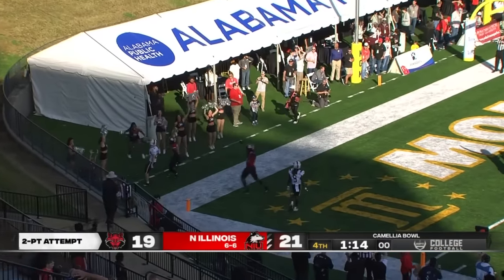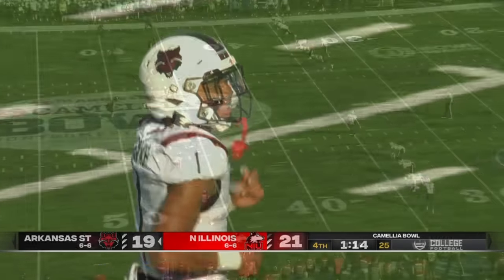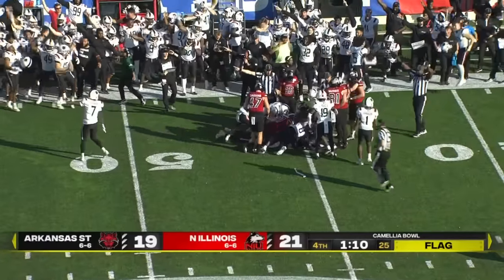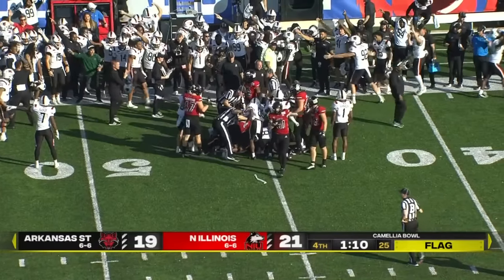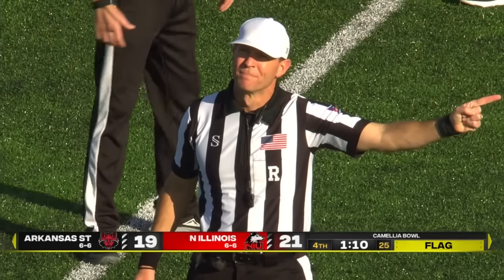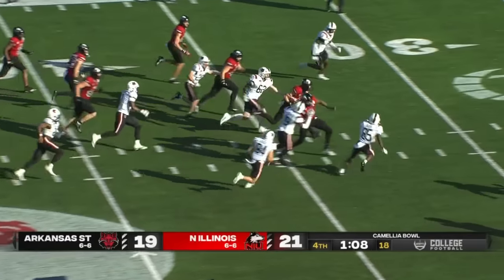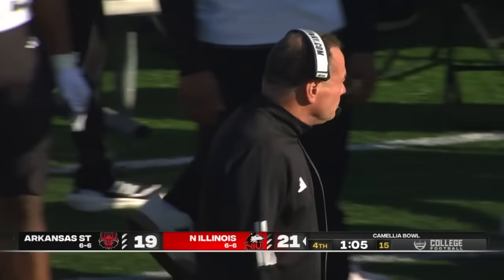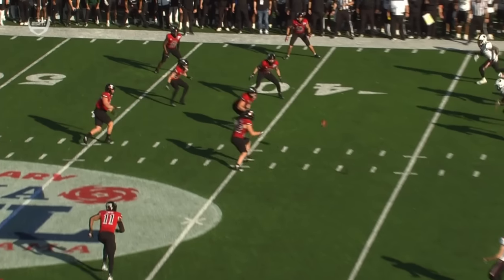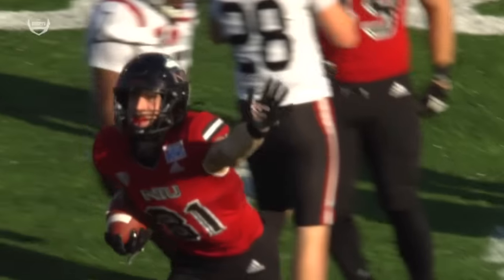Rainer to the back of the end zone, overthrows Regan Ealy. There's a flag out — it popped off of an NIU player, recovered by Arkansas State, but we'll see what the flag is. Offside, kicking team, number 11 — five-yard penalty, will re-kick. Offside again. This time it's caught by NIU and they hold on to the football. You can hear the boos from the Arkansas State fans. Butch Jones still giving that side judge an earful on the offside call — that's going to be a call that haunts Butch Jones.